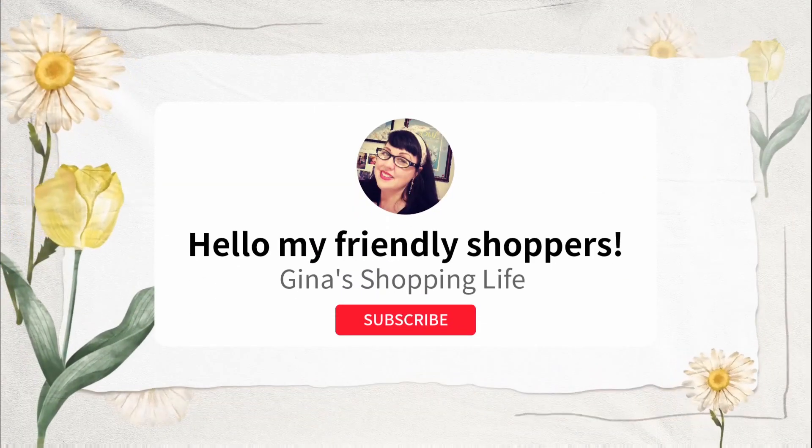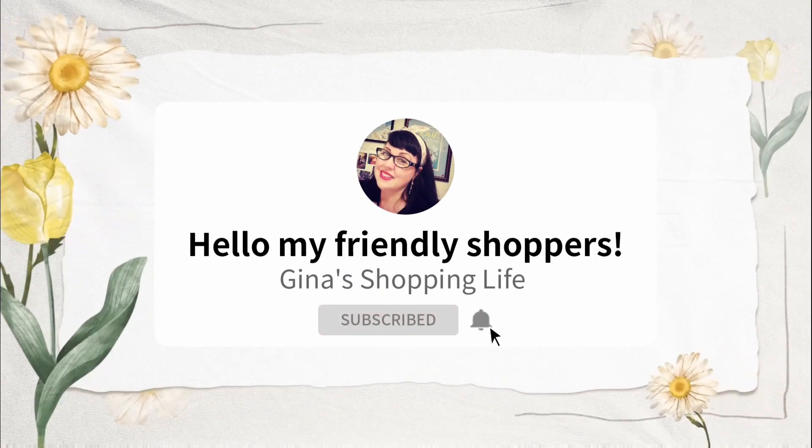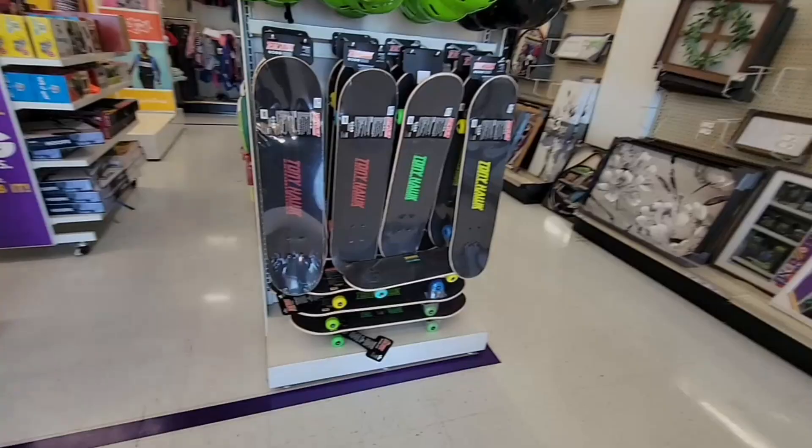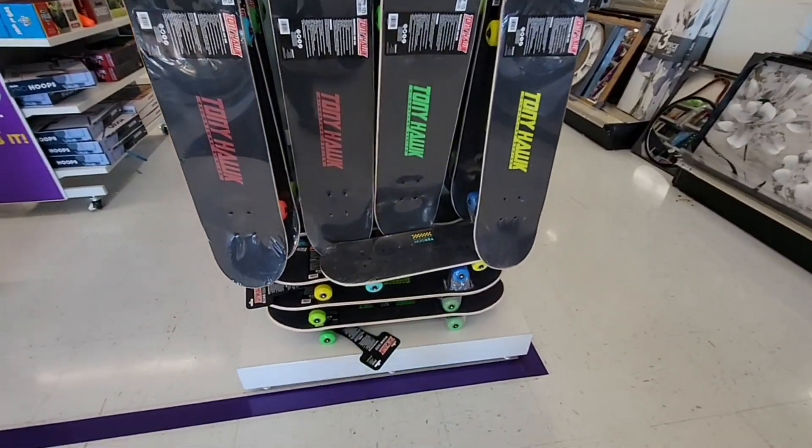Hello, my friendly shoppers and welcome back. This is Gina and today we are back shopping at Big Lots. We haven't been here for a while, so I wanted to check out and see if any new fall has arrived or if they have any clearance going on.